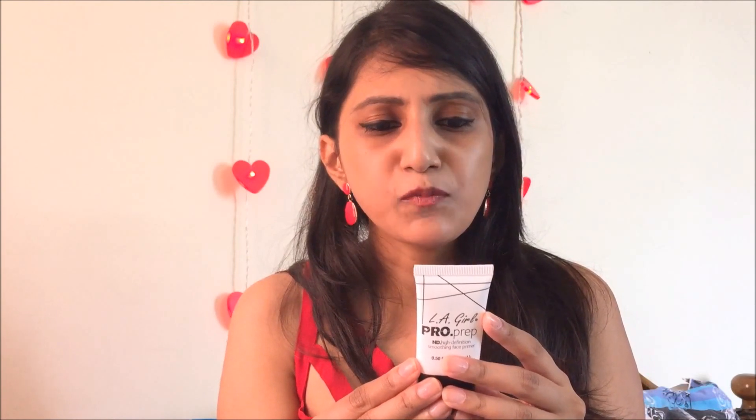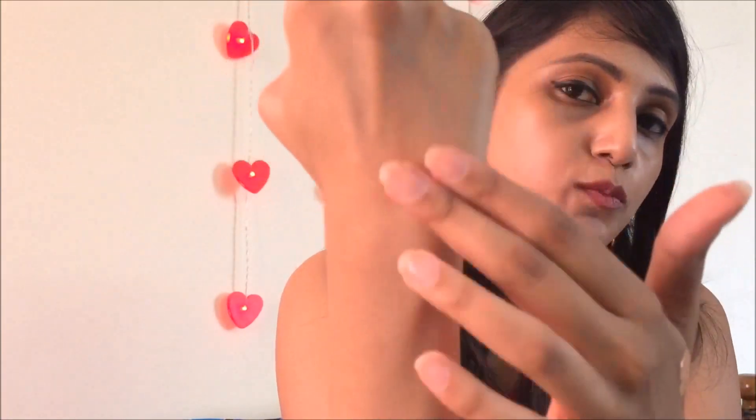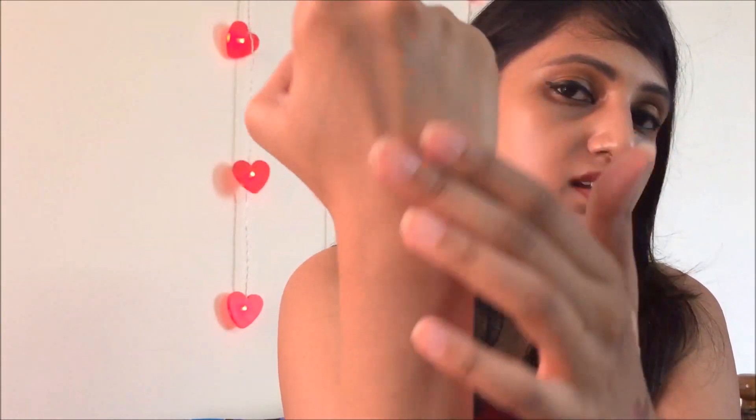Talking about the LA Girl pro prep high definition smoothing primer — I haven't used it yet, but I checked the texture. It feels like a silicone primer. It claims to smooth and fill lines and pores. The best part is it's paraben and fragrance free — I tested it and confirmed no fragrance. It's enriched with vitamin E. Here on the back of my hand you can see the product — it's a gel base, very smooth on the skin, completely silicone-based with a matte finish.